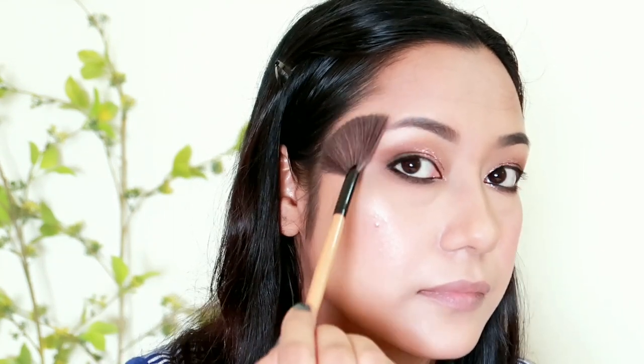The highlighter shade I am using is Precious Petals. I apply it to the cheekbones and the eyebrow side, then to the nose bridge and the tip of the nose and chin area.